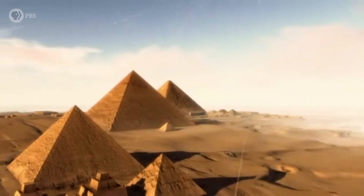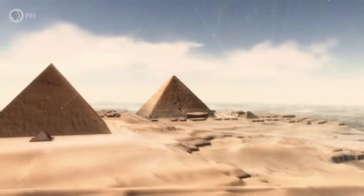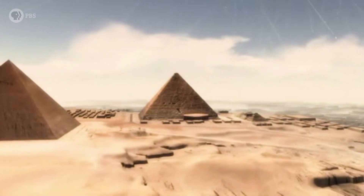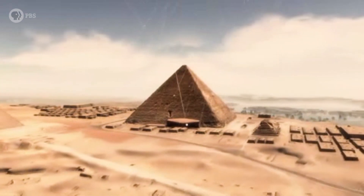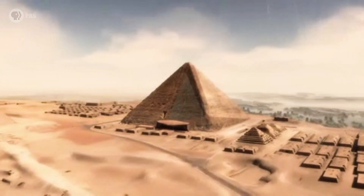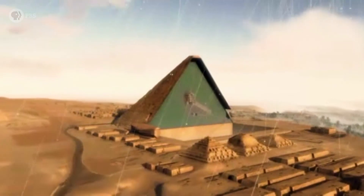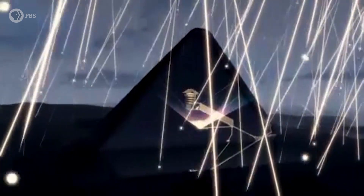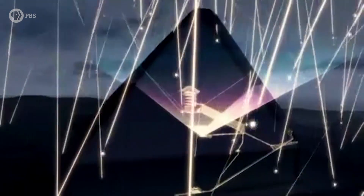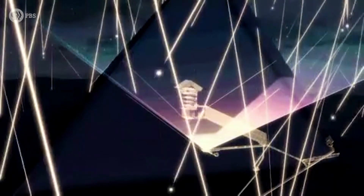About 10,000 muons per square yard hit the Earth every minute and move through matter in straight lines. Muons are less likely to be absorbed when passing through low-density matter. To create an image with muography, nuclear emulsion films record muons as they cross. More muon trajectories recorded in a particular direction means there is likely more open space above the film. The process is akin to taking an X-ray, but on a much larger scale.